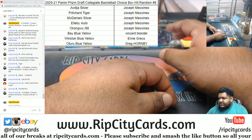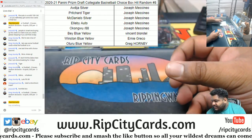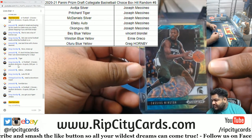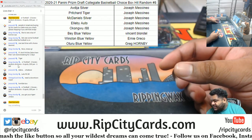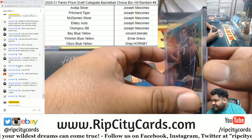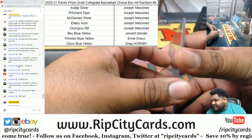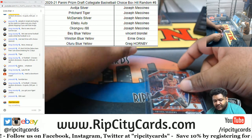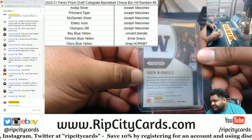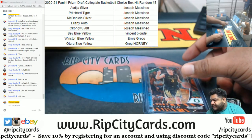Alright, let's start with Grego. Grego getting the Oturu blue-yellow. Thank you, Grego. We got Ernie who gets the Winston blue-yellow - there's the blue-yellow. Thank you, Ernie. We've got Vincent with the Bay blue-yellow. There you go. Thank you, Vincent. And JMS got everything else - a Kongo to 88, the LB autograph, the McDaniels Silver, the Pritchard Tiger, and the Avdeja Silver.